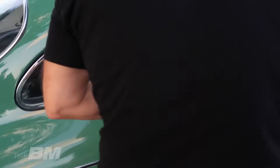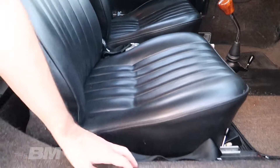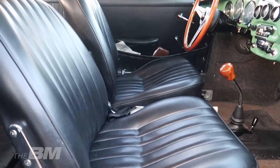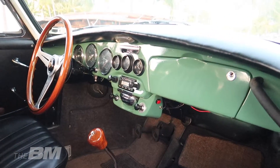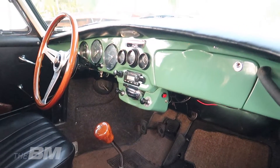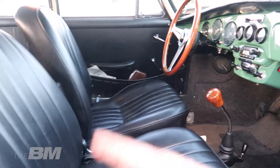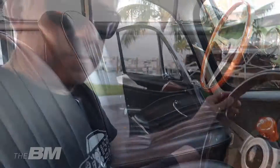Das Schwierigste bei einem 356 ist, kein Rost zu finden. Besonders speziell bei diesem Fahrzeug ist, dass das Interieur original ist – sowohl die Sitze, die fast wie neu aussehen, als auch der Teppichboden, der gebraucht, aber original ist. Die meisten restaurierten Fahrzeuge bekommen neue Matten drauf. Kleinigkeiten kann man durchaus machen, wenn die Sitze komplett runtergerockt sind, damit man sich als Fahrer wohler fühlt.